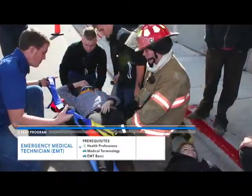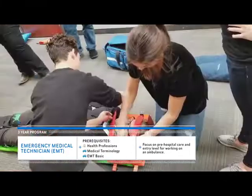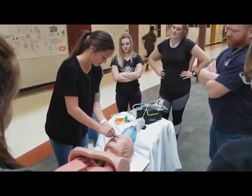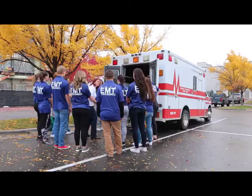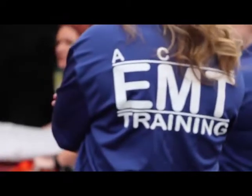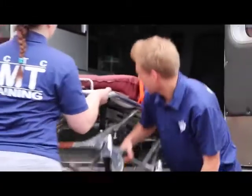In the EMT program, students can earn a CPR, a national registry, and a state emergency medical technician certification. We are being trained and certified to become EMT basics. The EMT basics class is focused on life support, pre-hospital care, and working on an ambulance. Becoming an EMT is a serious commitment and requires a strong mind, body, and heart. This class will help me get a job right after high school — while being in college, I can work part-time and still go to school and make a decent amount of money.